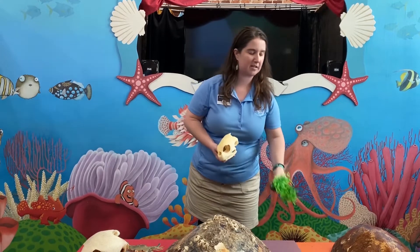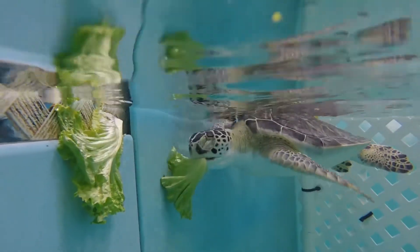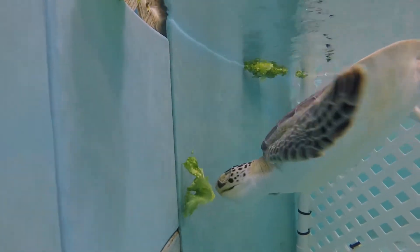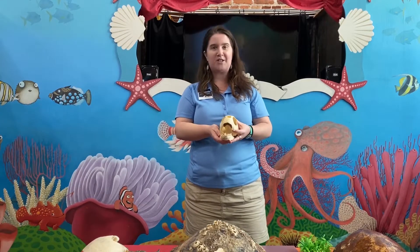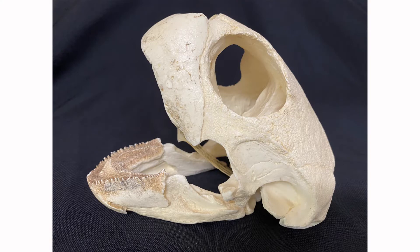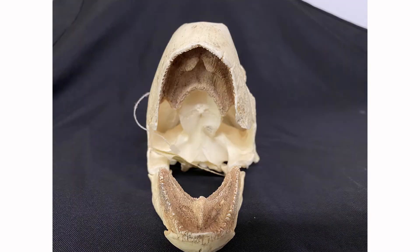Green sea turtles get their name from the color of their fatty tissues on the inside of their body, because they love to eat green stuff like seagrasses and algae. All of that chlorophyll that turns the plants green also turns the insides of our green sea turtles green. Their skulls are much smaller than those loggerhead sea turtles, because they don't need all that muscle power — they're just chewing on veggies. They do have a serrated jaw with bumpy ridges along it that look and act a lot like teeth, helping them tear off seagrasses growing on the ocean floor.